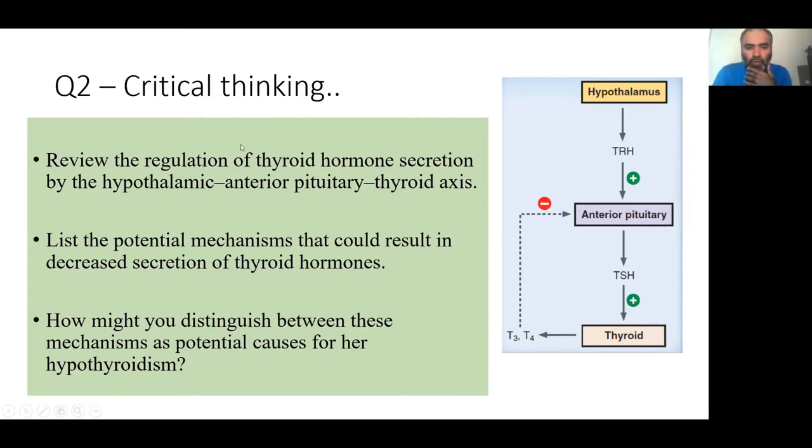You have to review the hypothalamic–anterior pituitary–thyroid axis that we did for Graves' disease. You need to list the mechanisms that could result in decreased thyroid hormones — go through what can probably go wrong — and then distinguish and pinpoint which part of this whole axis is misbehaving to raise this hypothyroid picture in this patient.